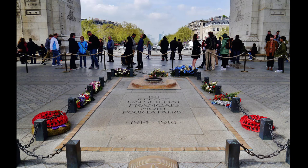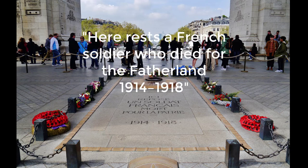It was originally decided on the 12th of November 1919 to bury the unknown soldier's remains in the Pantheon, but a public letter-writing campaign led to the decision to bury him beneath the Arc de Triomphe. The coffin was placed in the chapel on the first floor of the arc. The slab on top bears the inscription: 'Here rests a French soldier who died for the fatherland, 1914–1918.'